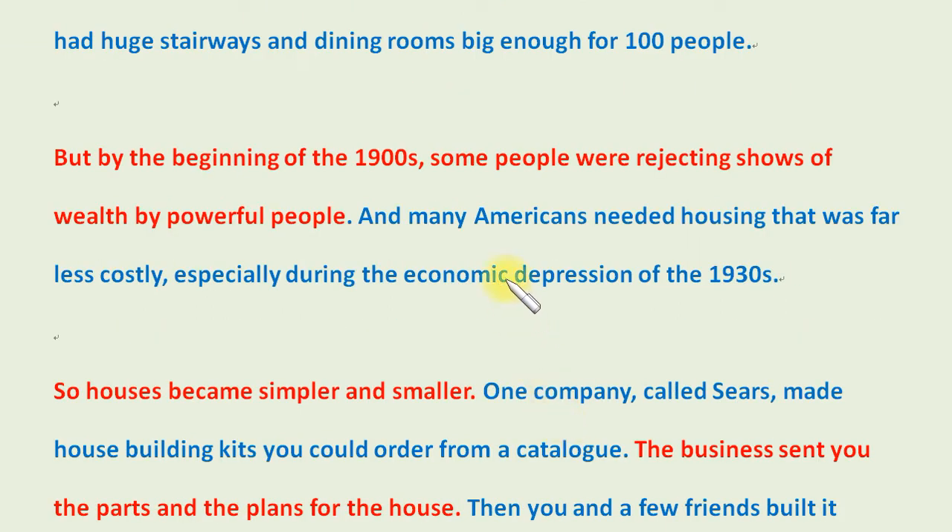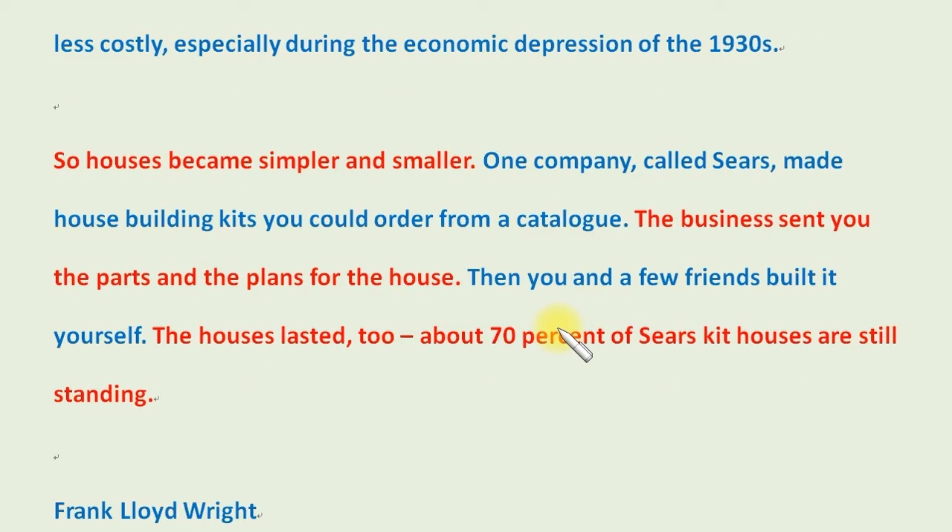But by the beginning of the 1900s, some people were rejecting shows of wealth by powerful people. And many Americans needed housing that was far less costly, especially during the economic depression of the 1930s. So houses became simpler and smaller. One company, called Sears, made house-building kits you could order from a catalog. The business sent you the parts and the plans for the house. Then you and a few friends built it yourself. The houses lasted, too — about 70% of Sears kit houses are still standing.